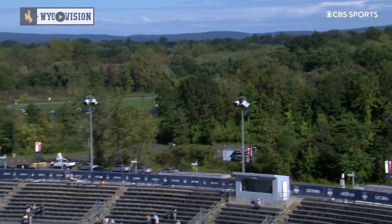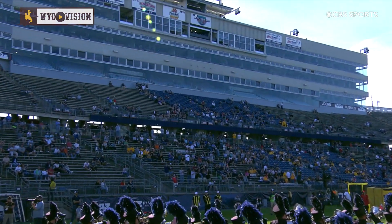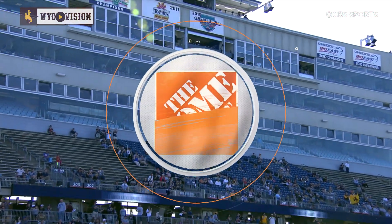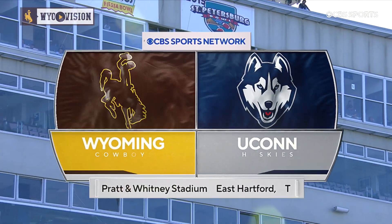Hello again and welcome to East Hartford, Connecticut. We are at Pratt & Whitney Stadium at Rensselaer Field here in East Hartford, as the Cowboys are here to take on the UConn Huskies.